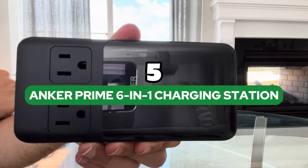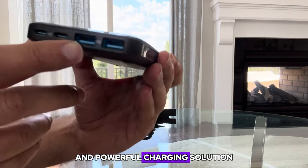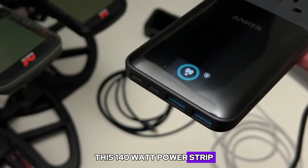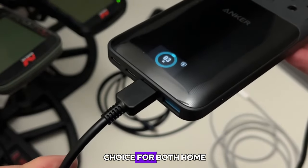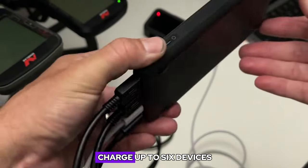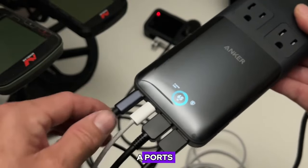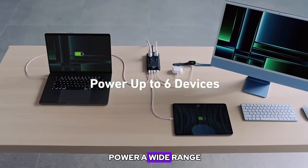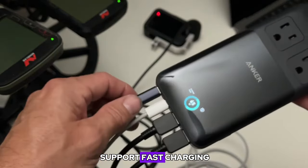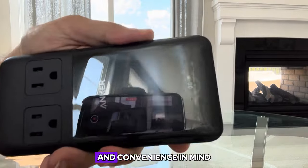Number 5: Anker Prime 6-in-1 Charging Station. The Anker Prime 6-in-1 Charging Station is a versatile and powerful charging solution that combines multiple ports and outlets in a compact and sleek design. This 140-watt power strip offers a wide range of charging options, making it an ideal choice for both home and travel use. It can simultaneously charge up to six devices, boasting two AC outlets and four USB ports — including two USB-C ports and two USB-A ports — ensuring you can power a wide range of devices from laptops and tablets to smartphones. The USB-C ports support fast charging, allowing you to quickly top up your devices without the need for multiple chargers.